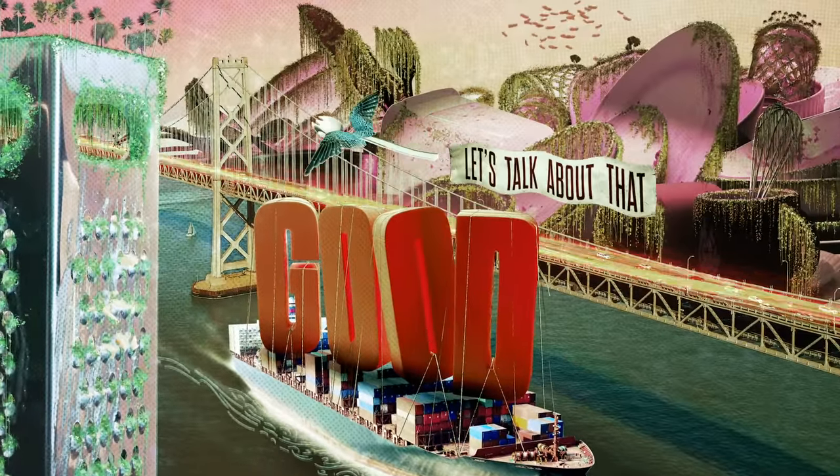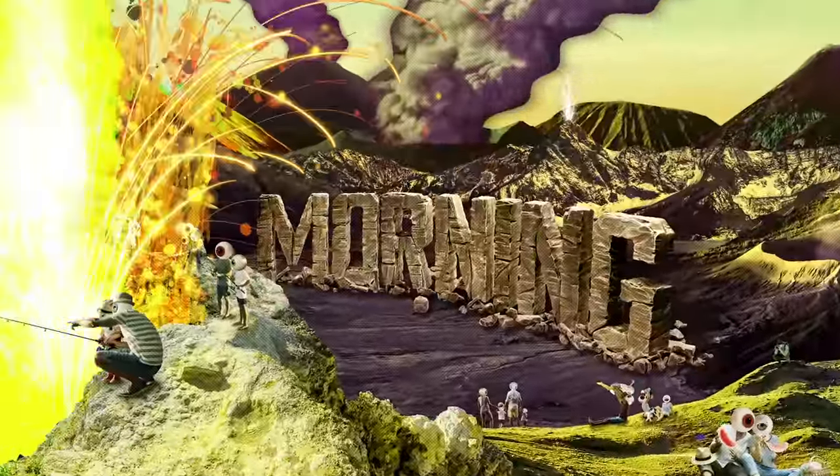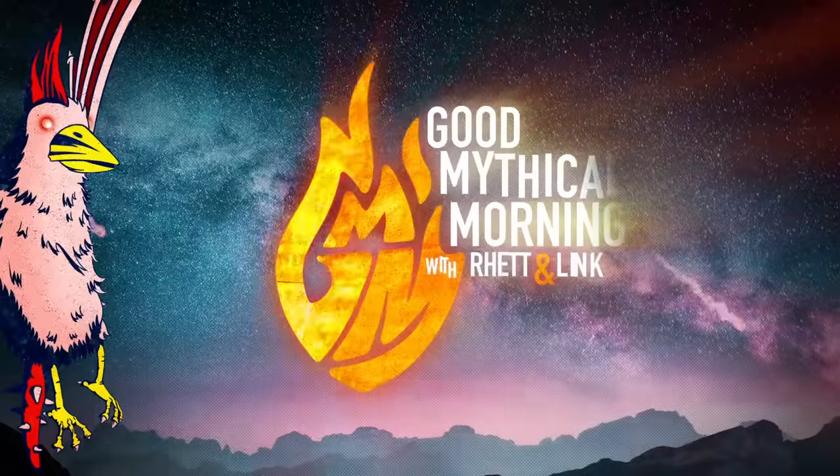Are these bathroom gadgets noteworthy or flush-worthy? Let's talk about that. Good Mythical Morning.